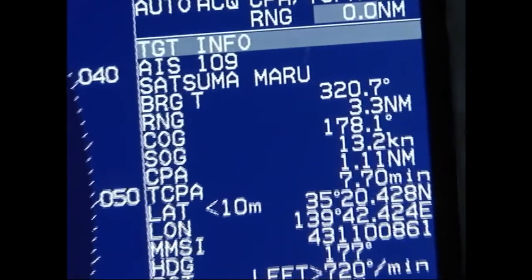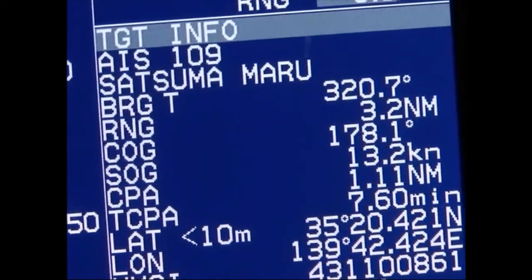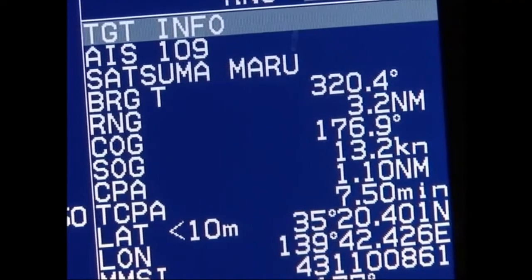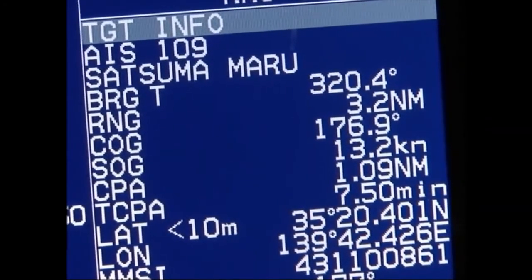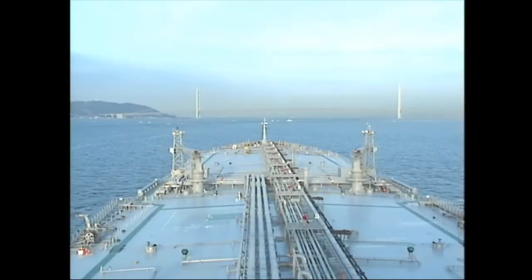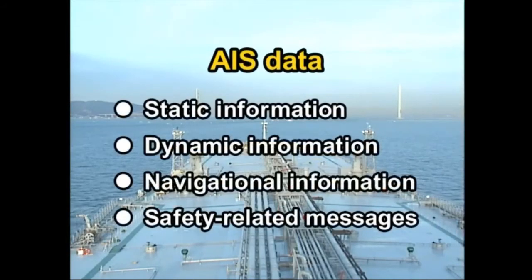To use the information obtained for safe navigation, you must understand its acquisition method, processing method and update intervals. The AIS automatically transmits and receives four kinds of information: static, dynamic, navigation, and safety-related messages.